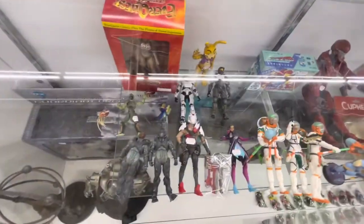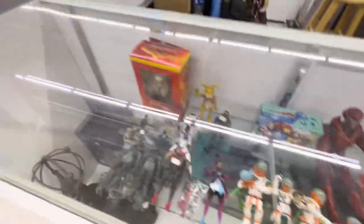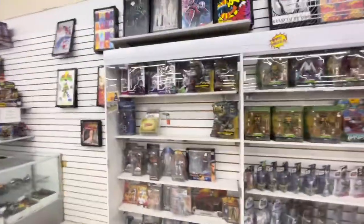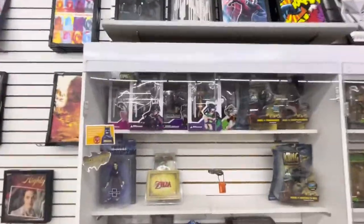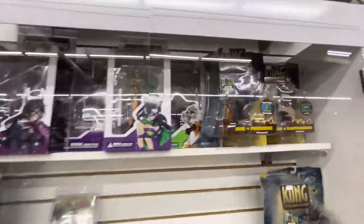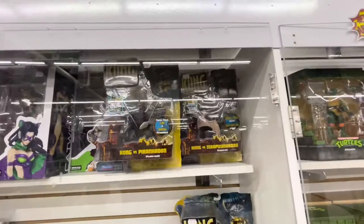There's a glass shelf that has some gaming figures — Fortnite, Halo. Some cups too. The glass cases actually have some really expensive figures, like really expensive. Not really into anime so I don't know what those are.